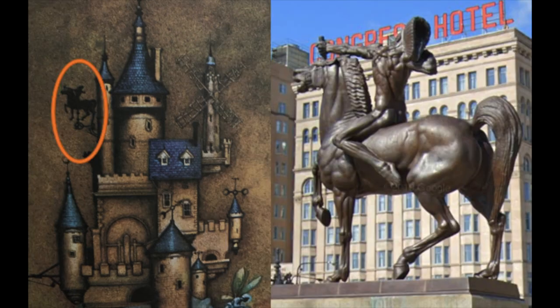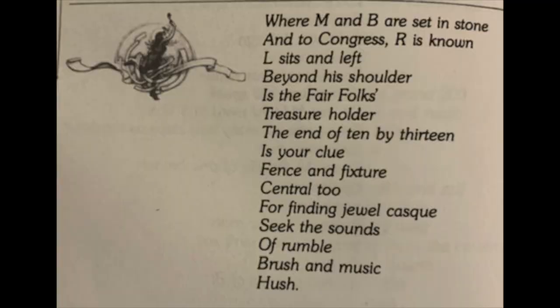Next, they noticed the horseman, which they recognized as the horseman on Congress Drive right outside of Grant Park. At this point they knew the area represented in the image is Chicago, but they still needed the verse.